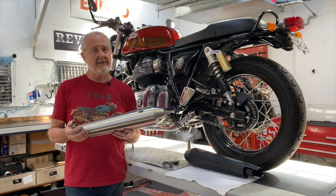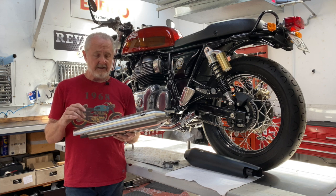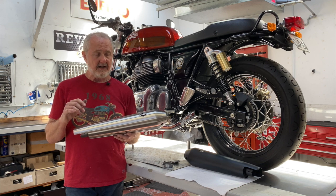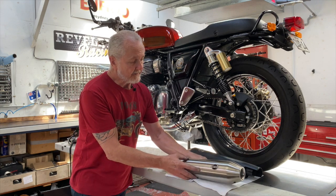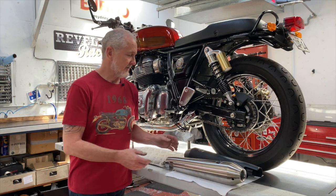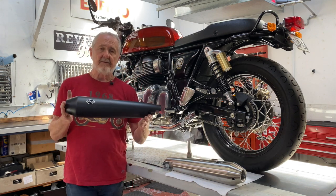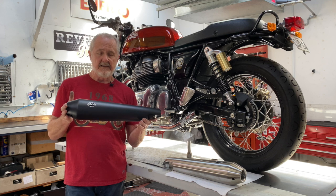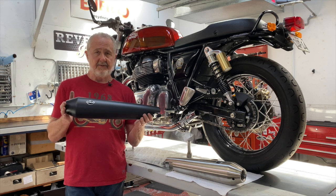And they're not nearly as likely to get you in hot water. The street legal stainless version is about $1,200 Australian. The race only in stainless is about $900 Australian. We also do ceramic black and ceramic silver, and the race only version in a ceramic coating is about $1,300.